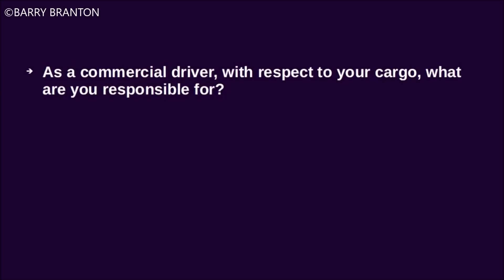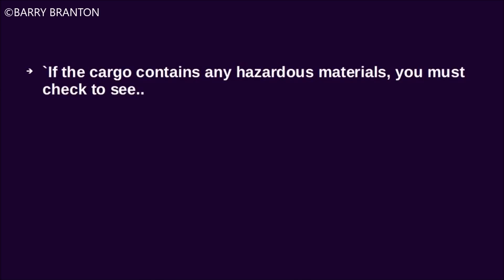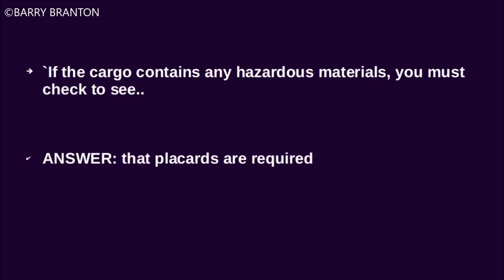As a commercial driver, with respect to your cargo, what are you responsible for? You are responsible for inspecting your cargo and knowing that it is securely tied down or covered. If the cargo contains any hazardous materials, you must check to see that placards are required.